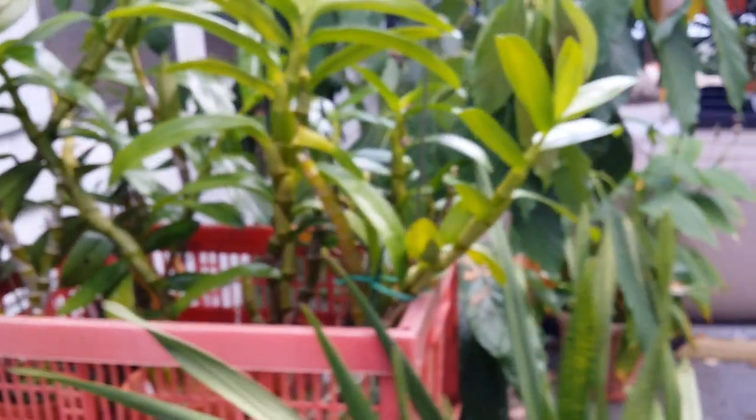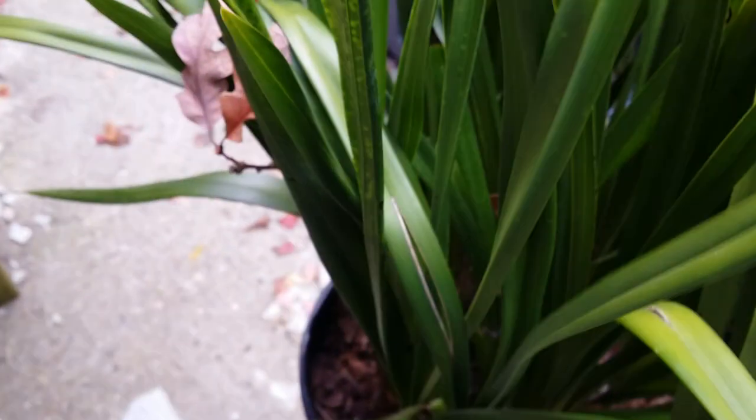They don't show up at the same time — they do it in succession, which is fine. And this is a cymbidium — I haven't really checked seriously for spikes yet. It takes time.